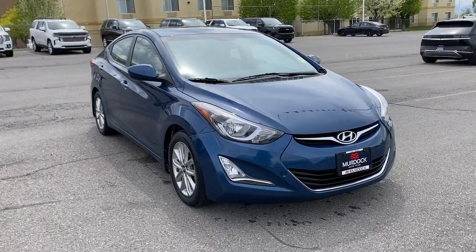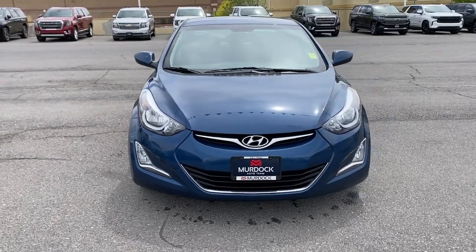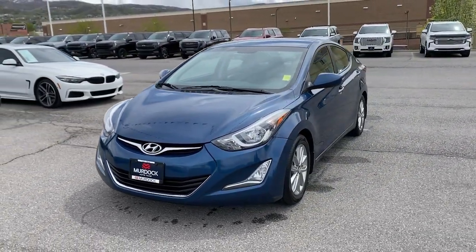Take a moment to check out the 2015 Hyundai Elantra. This vehicle is an outstanding buy with fewer than 110,000 miles on the odometer.